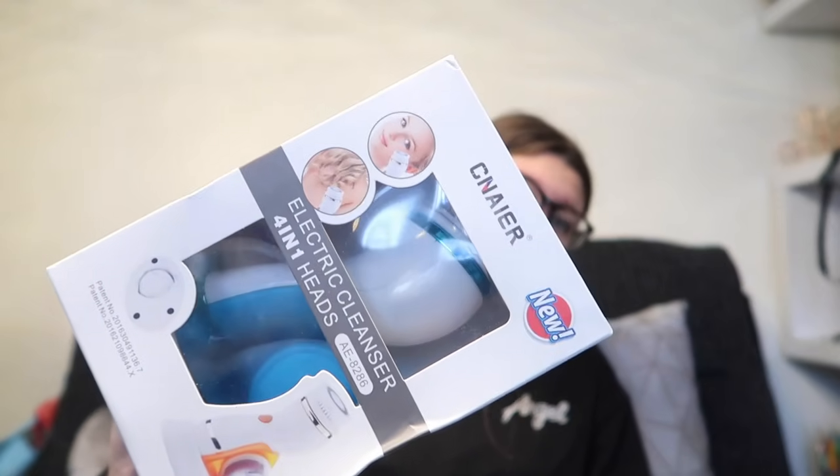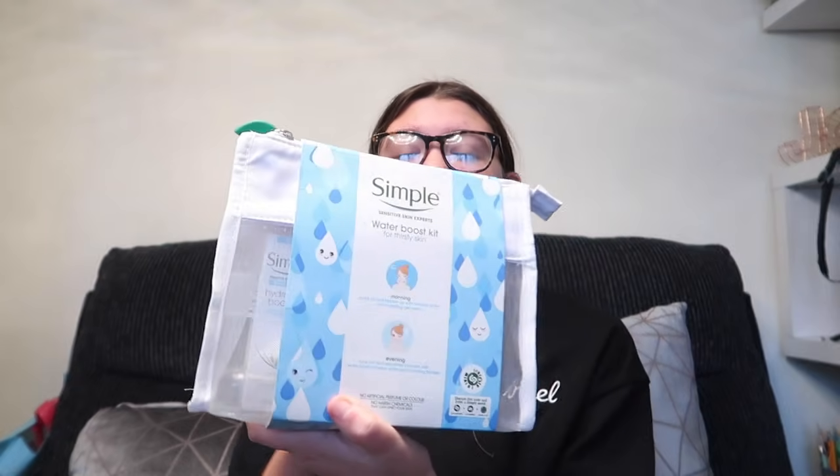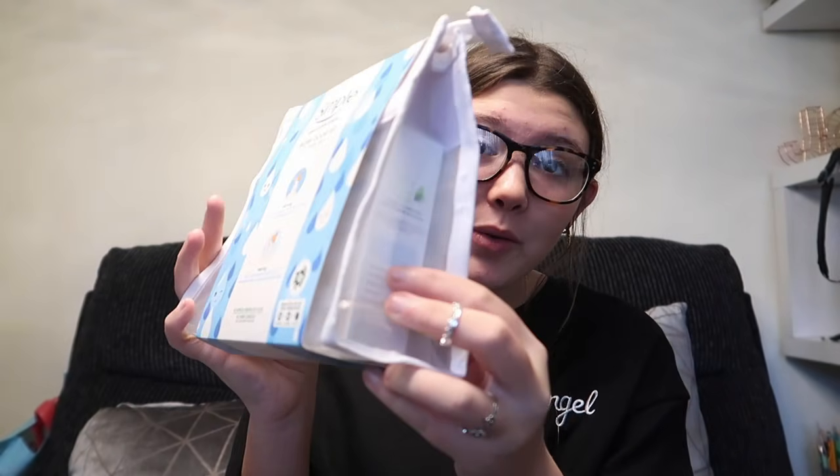I've also got a lot of skincare products that I needed. I've got this electric cleanser, which is really cool. And then I've also got this box, which is Simple Sensitive Skin Experts Water Boost Kit for Thirsty Skin, Morning and Evening. So I got that, which is really cool.